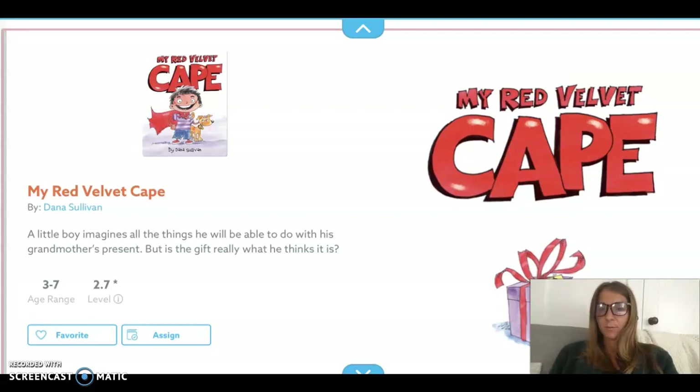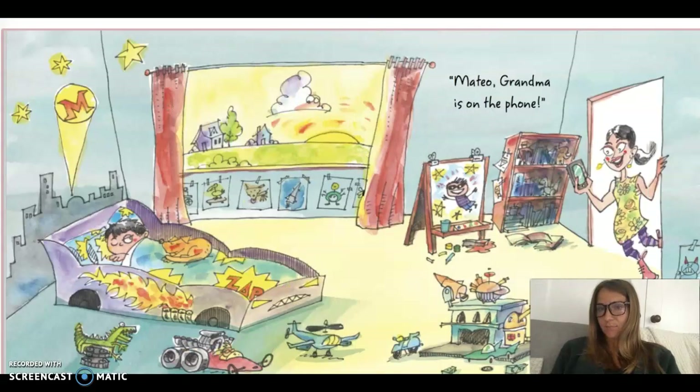This is about a little boy who gets a present for his birthday, and he has to try to figure out what to do with it. So we're going to get to see what happens with his present. But as you can see from the title page and the title, it has something to do with a cape. All right, here we go.